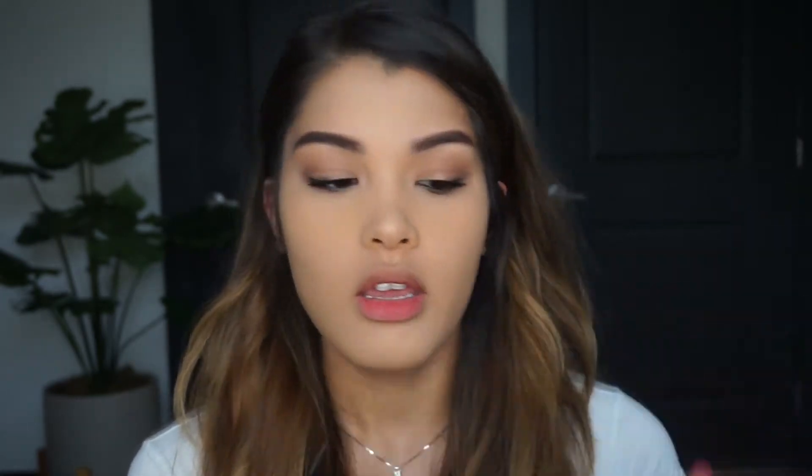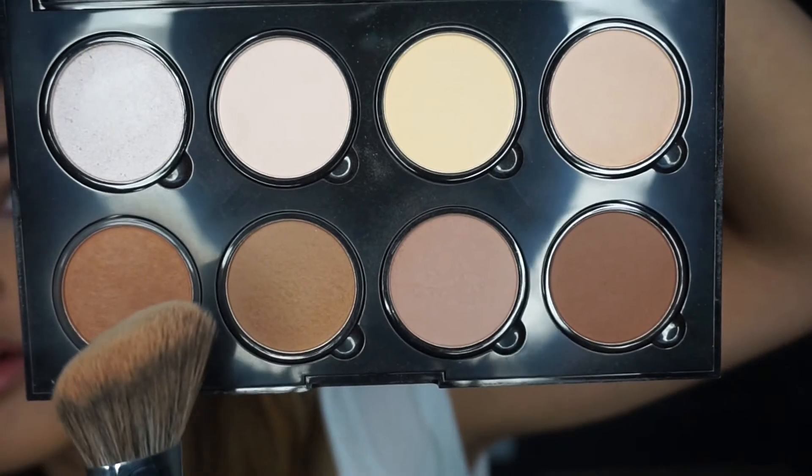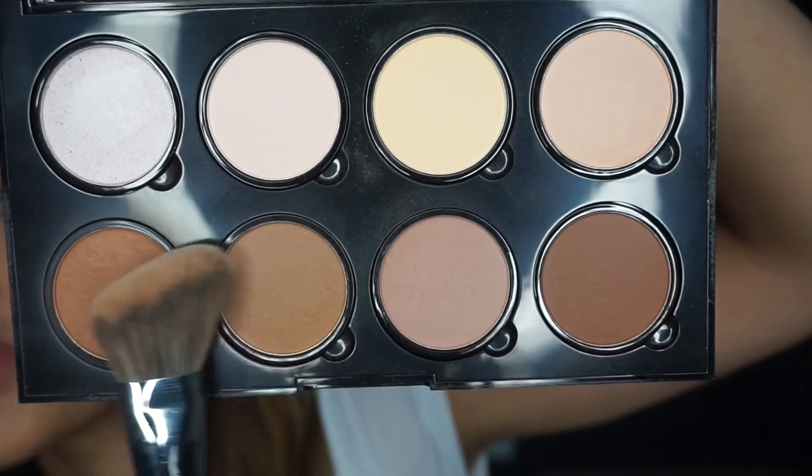Now we're gonna contour our face. I'm using my NYX contour palette and I'm going in with these two shades.